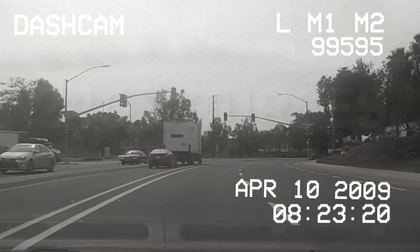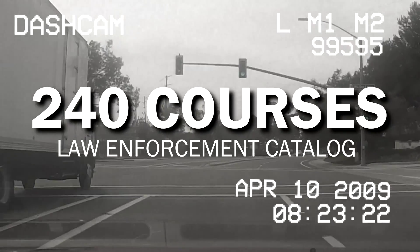Target Solutions features more than 240 courses in its online catalog for law enforcement, which are designed to enhance field knowledge, reduce risk, and maintain safety.